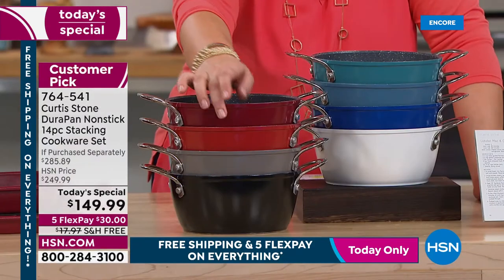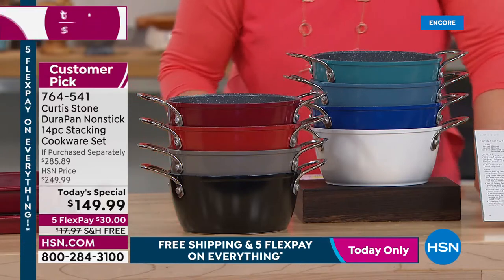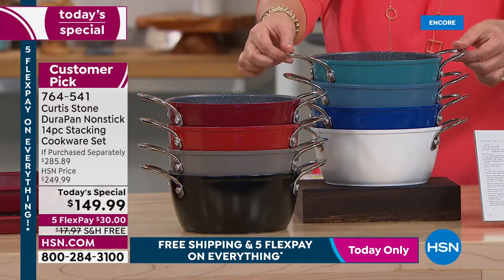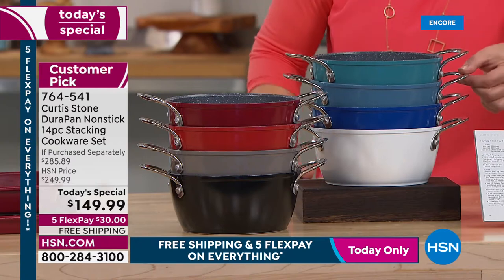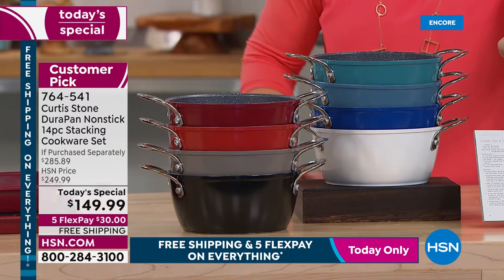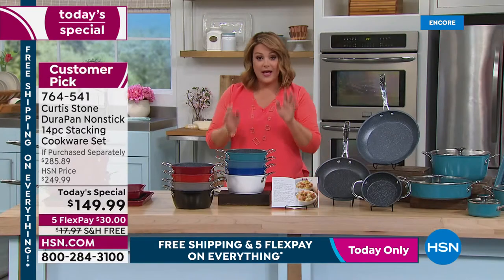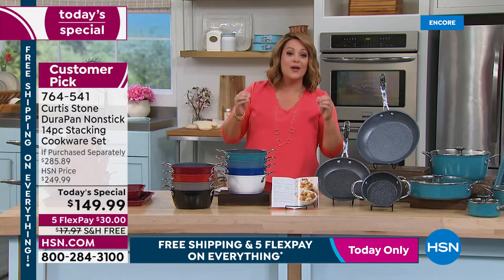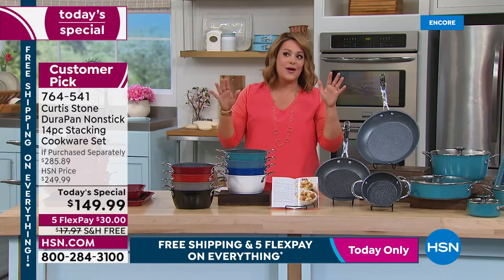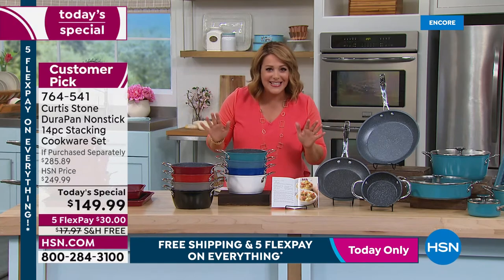Colors available: classic red, cherry red underneath that, Curtis Stone gray, black, turquoise, slate blue, classic blue, and white. Everybody gets 10 recipes included. Remember, this is what made Chef number one in all of HSN — all his sets are customer picks.